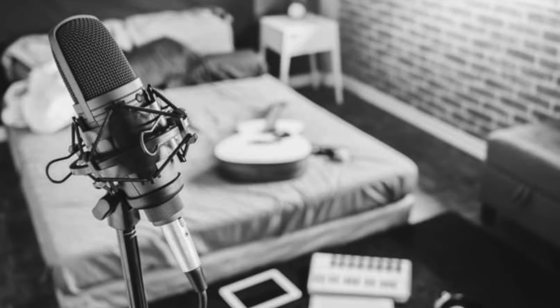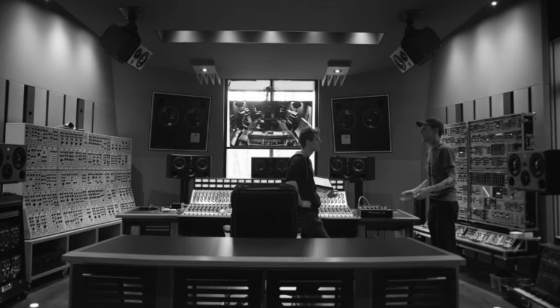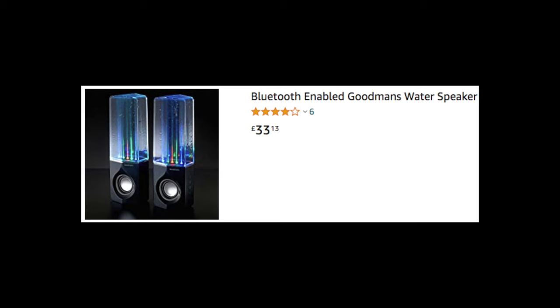Have you ever sat down in your bedroom studio or million-dollar production office and just thought, wow, these $35 water speakers from Amazon just aren't cutting it anymore? Well, in that case, I have something that might help you out.